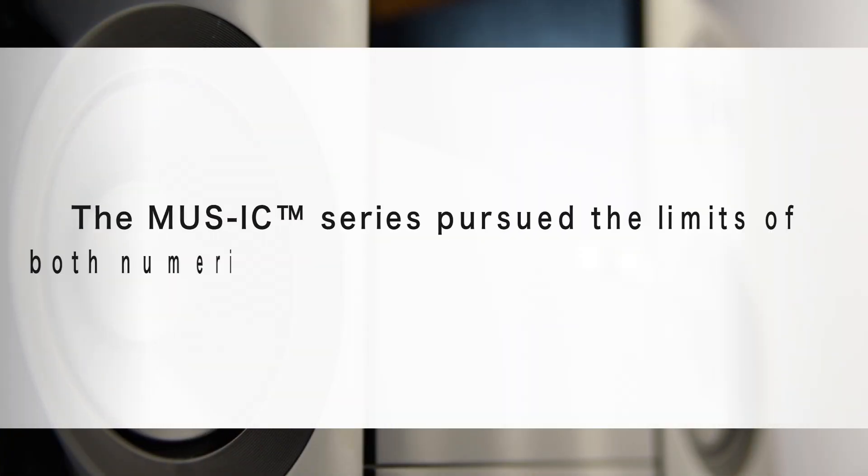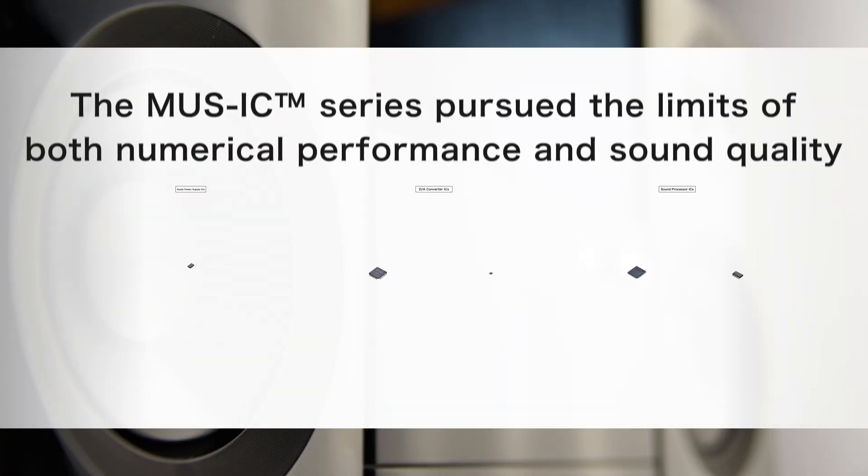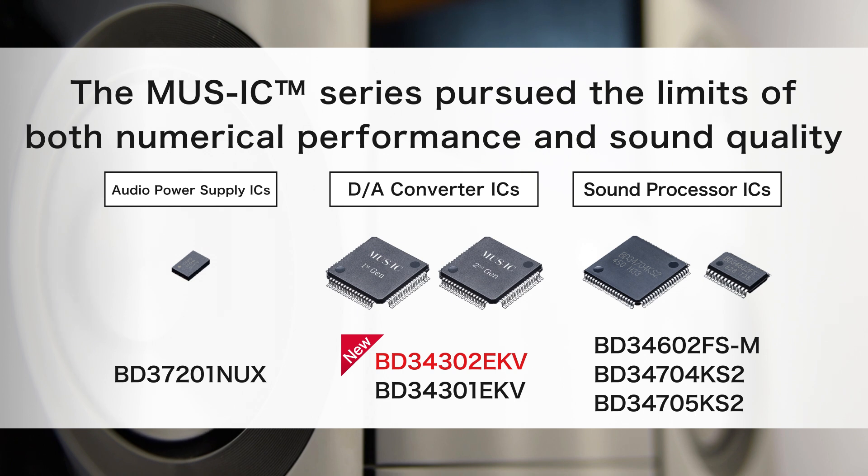The Music Series features a lineup of power supply ICs, DA converters and sound processor ICs, all engineered to push the limits of both numerical performance and sound quality.